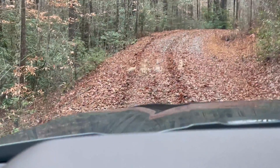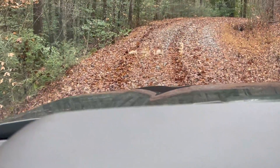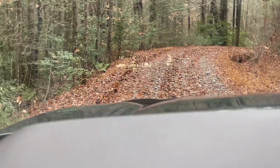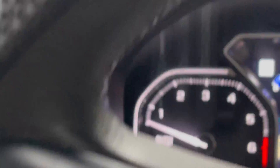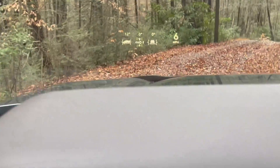It uses a computer to identify the traction on each individual tire and applies braking — not engine braking, but actual braking. Look, my RPM is super low. I'm at about 800 RPM. I'm going to put a little gas to it to speed up a bit, and then it will go at a slightly faster rate but still try to maintain that speed.